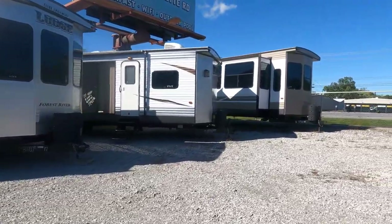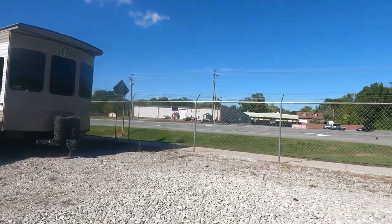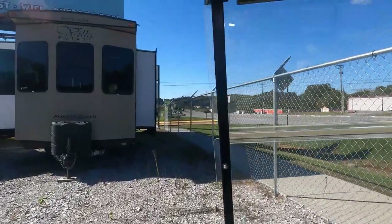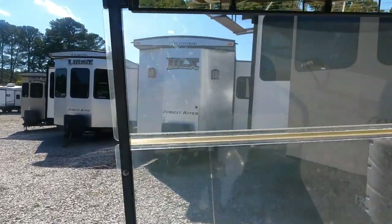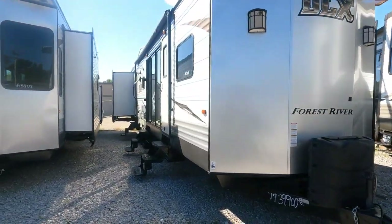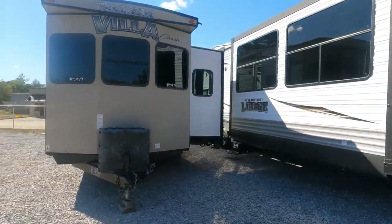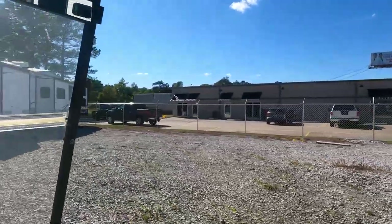These are more of a specialty item — it takes somebody looking for one to buy one, not something the average RV shopper would buy. But destination trailers or park models — whatever you want to call them — I probably got more used ones than anybody in the country just with these few right here. All of them are under $40,000 and they're all pretty well lake model ones.